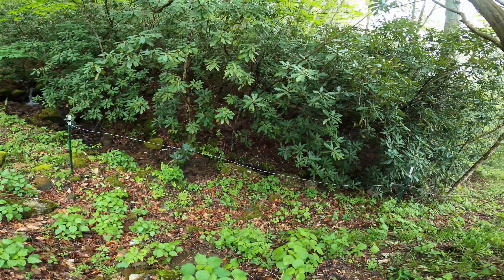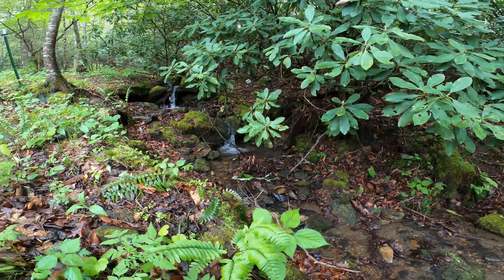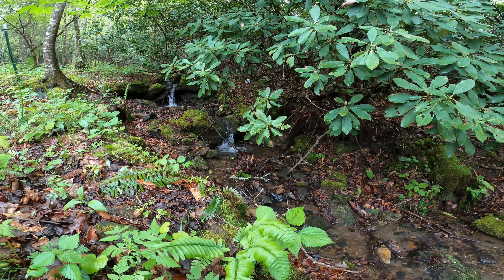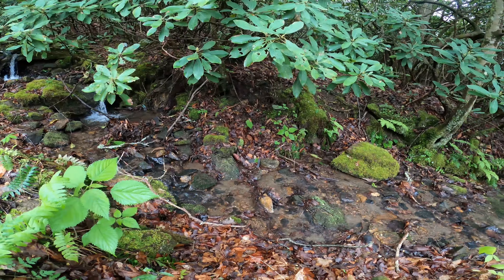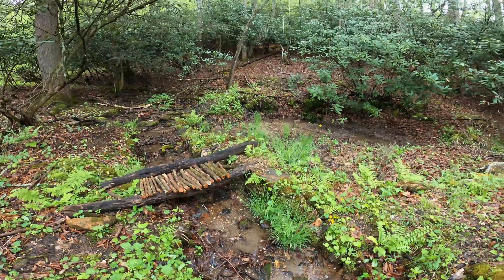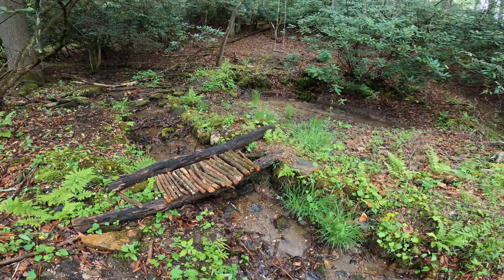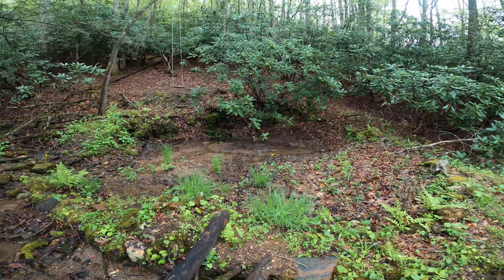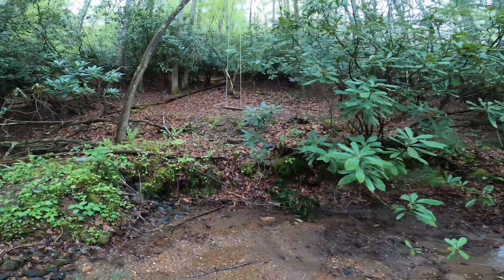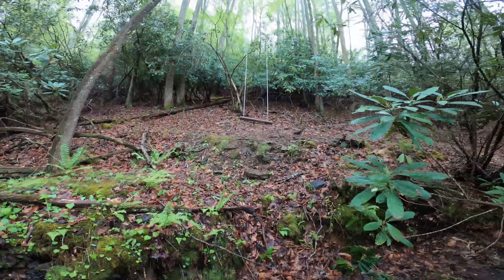This is one of my favorite spots on the property — this creek is amazing. This is one of the kids' favorite spots too. They built a little bridge for themselves, and there's a little pond over here. There's a little swing here the kids swing on over the creek.